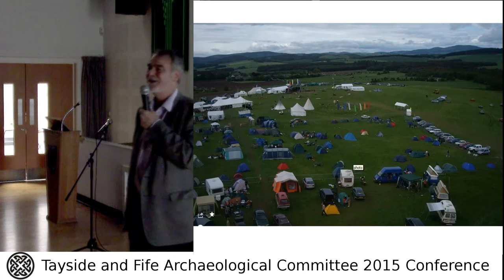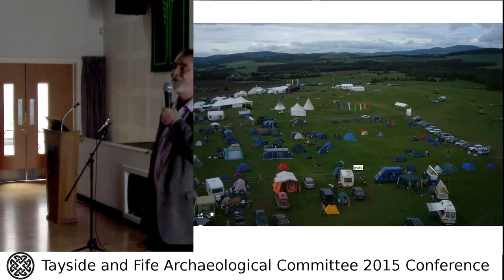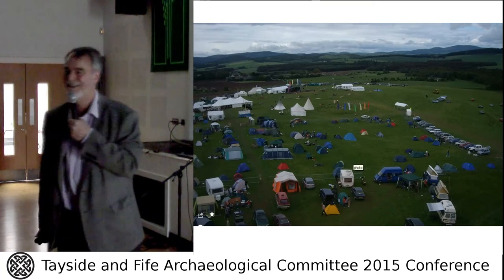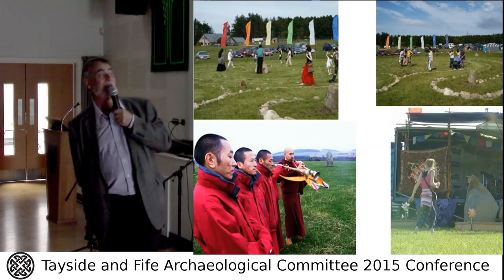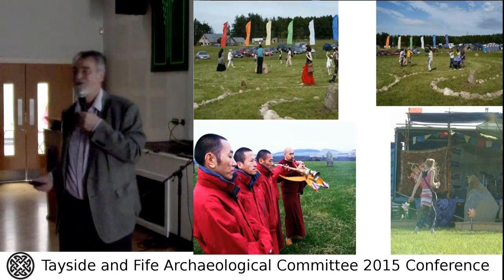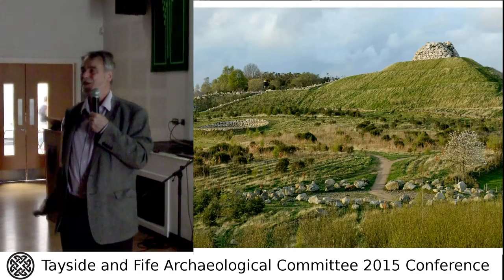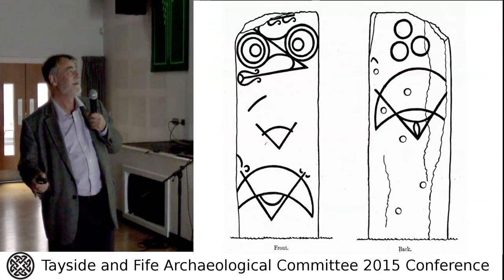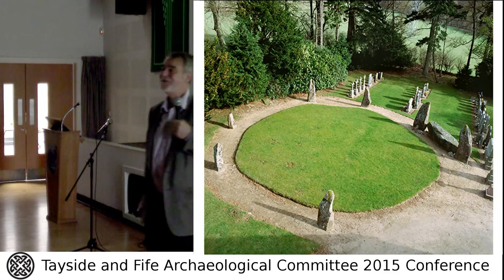If you look this up in the National Database Canmore, it says the site was discovered by the Royal Commission from an aerial photograph. Yes, it was — but two years after 3,000 people had come to the festival. I think that says something about the archaeologists. But he has everything — labyrinths, Tibetan music players — we got to the 20th century too fast.